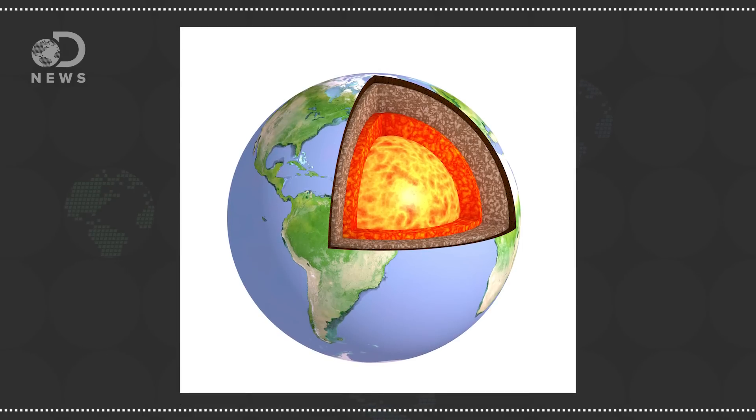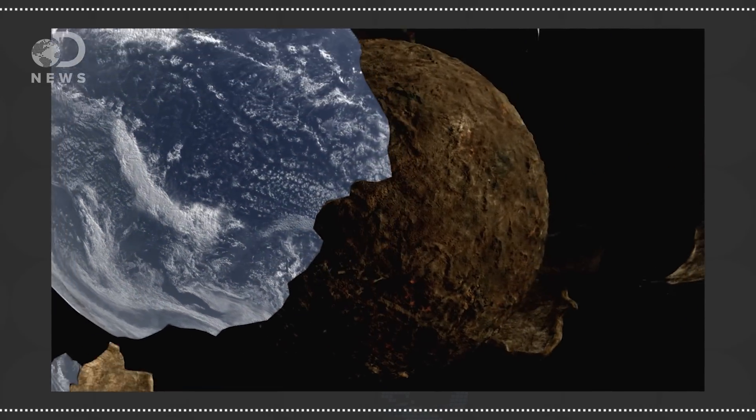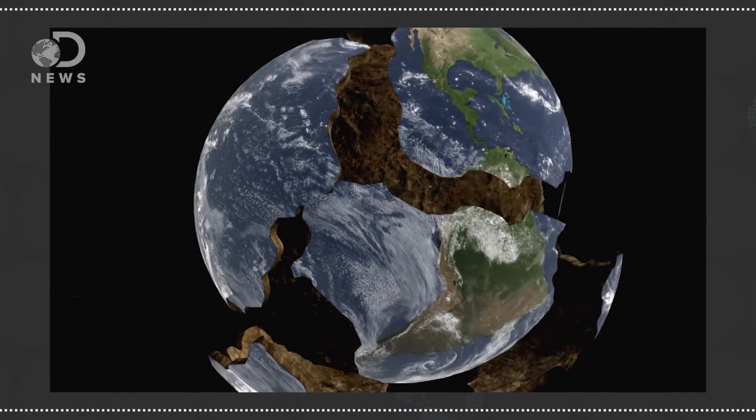Now scientists know that the earth is made up of several layers. The mantle and the crust make up the outermost shell, the lithosphere. This crust is broken up into 7 or 8 major tectonic plates, which float on top of another layer called the asthenosphere. The molten rock beneath them moves them around like a conveyor belt.